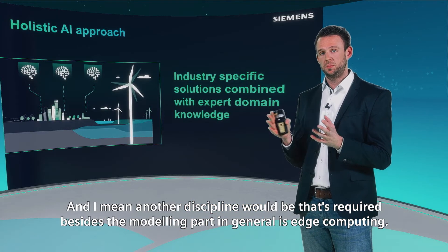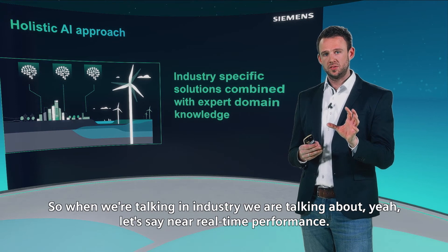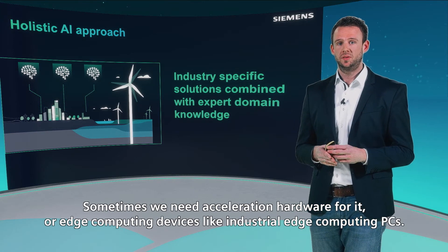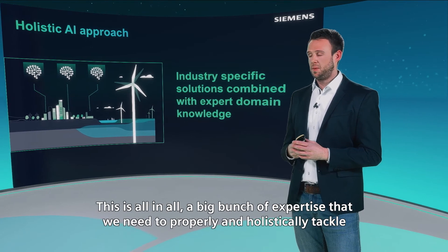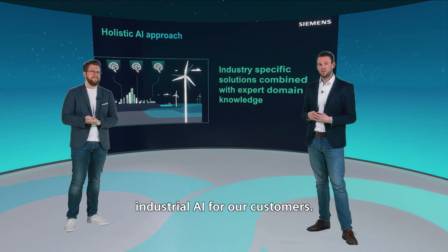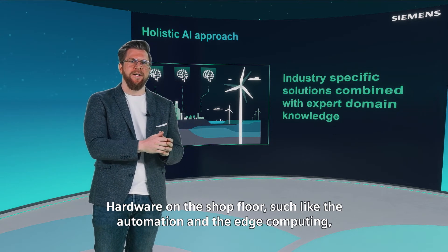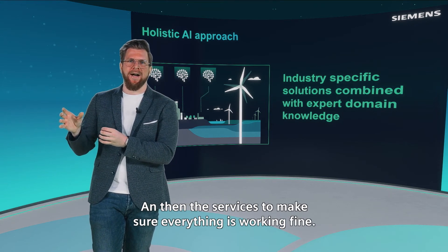Another discipline required besides the modeling part is edge computing. When talking about industry, we're talking about near real-time performance. We need the models to be operated in parallel with the production line, and sometimes we need acceleration hardware or edge computing devices like industrial edge computing PCs. All in all, this is a large body of expertise needed to properly and holistically tackle industrial AI. To sum it up: we need the hardware, the software, and the services — hardware on the shop floor such as automation and edge computing; software to train, deploy, and operate AI models; and services to ensure everything works fine in the long run.